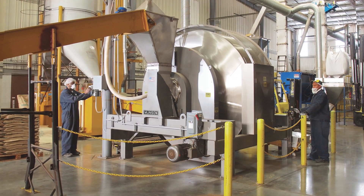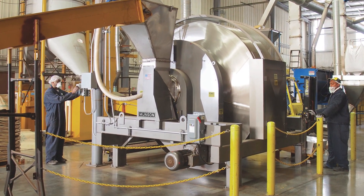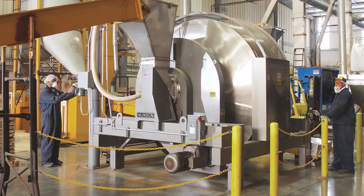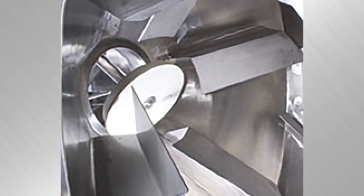Unlike the ribbon blender, the rotary batch mixer rotates on external trunnion rings, preventing product contact with internal shaft seals. Internal mixing flights gently tumble, turn, cut and fold the tea, achieving total uniformity in only one to three minutes, and direct the blended batch through a discharge gate.